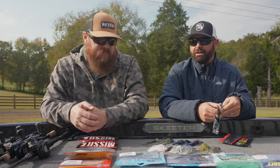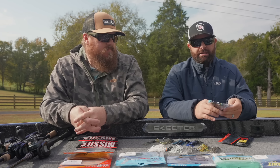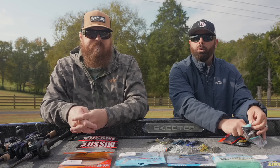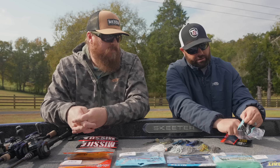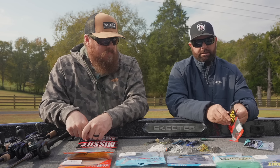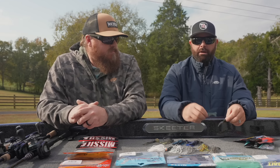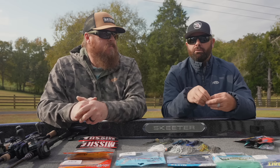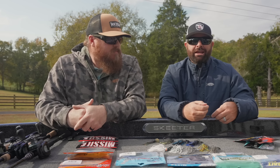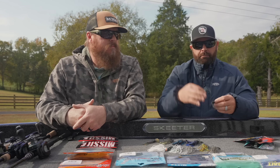There's a ton of different trailers you can use on the backs of your chatterbaits, but those two in a smaller profile work extremely well. The Swim-On has quite a bit of movement, while the Zocco has that real messy, tighter action. If you find yourself in a finesse situation — a little colder water — that's where you go with the Zocco.